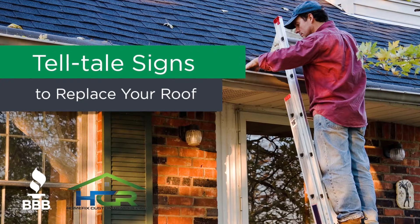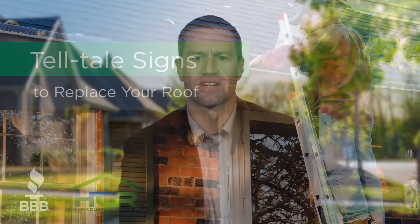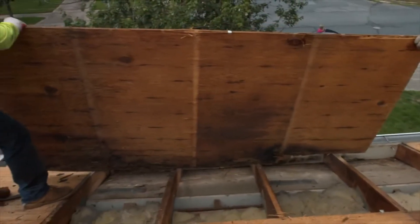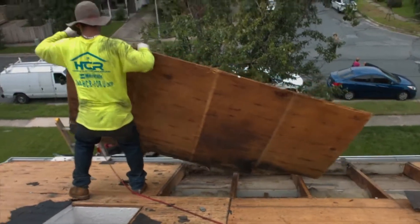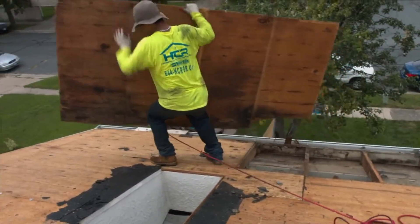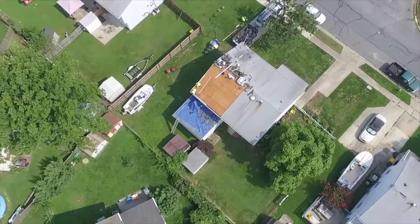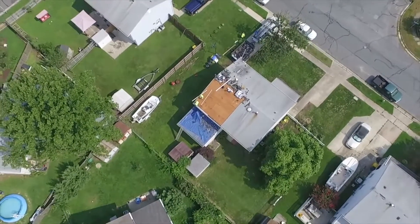Replacing your roof is one of the most procrastinated home improvement projects, but putting it off until it fails will only make the cost increase. Active leaks are a symptom of a failing roof. In your best-case scenario, increased replacement costs are limited to the wood beneath your damaged and/or rotted shingles. Worst-case scenario, an active leak can cause thousands of dollars of damage to your home before you even know it's there.